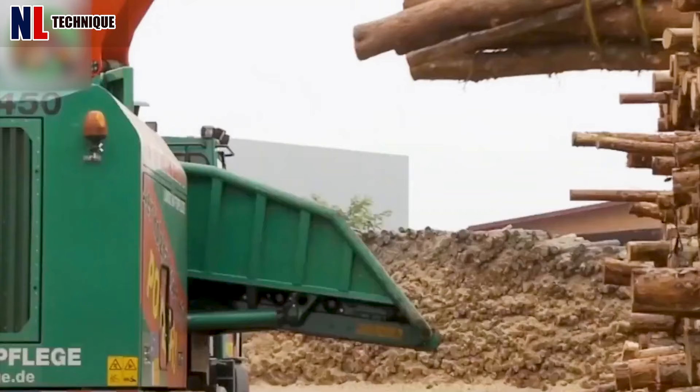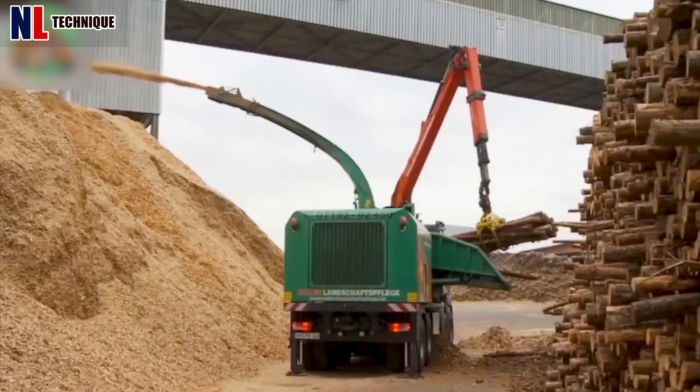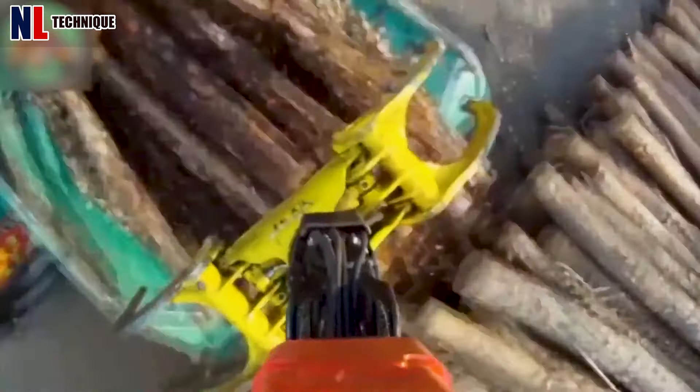A wood chipper processes wood into small chips, essential for various applications such as landscaping, biomass production, and forestry operations.